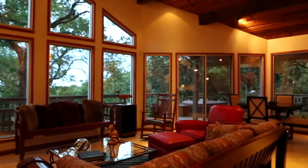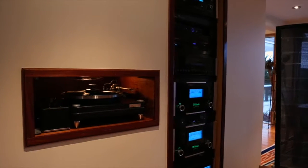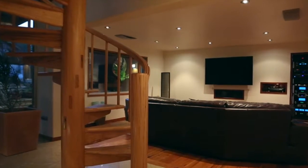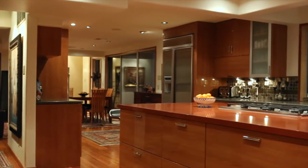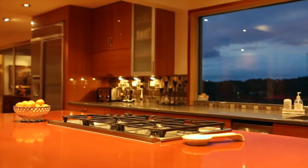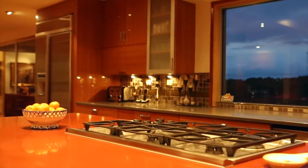Inside the home, the attention to detail offers the finest in both equipment and craftsmanship. Antique long-leaf pine flooring runs throughout, surrounded by intricate custom woodwork and stone masonry. The sumptuous kitchen is a work of art. It has an incredible island that serves as a breakfast bar, buffet, or just a place to hang out.